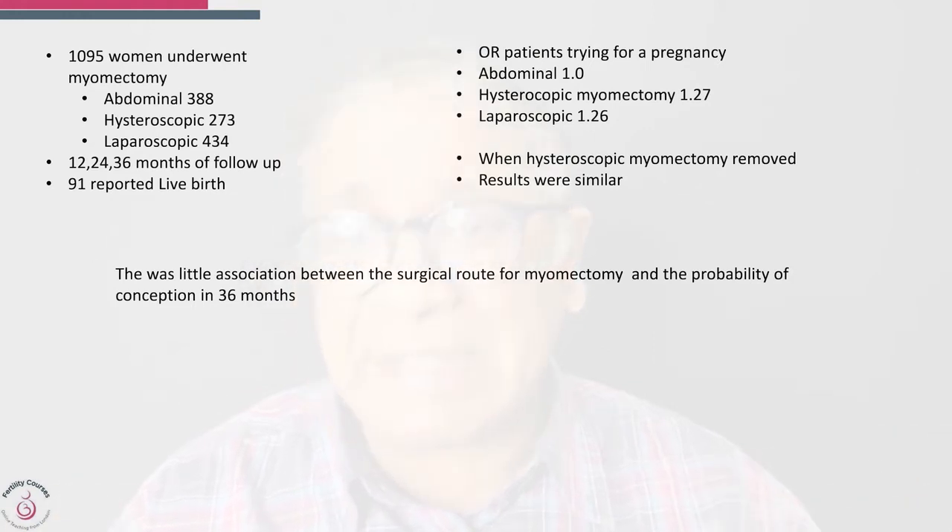This cohort study tells us that there is little association between the surgical route of myomectomy and the probability of conception within 36 months. Choose what you feel comfortable with in your hands, what gives faster recovery, and makes the operation safer. A laparoscopic route leads to faster recovery, but requires extensive skills in laparoscopic surgery.